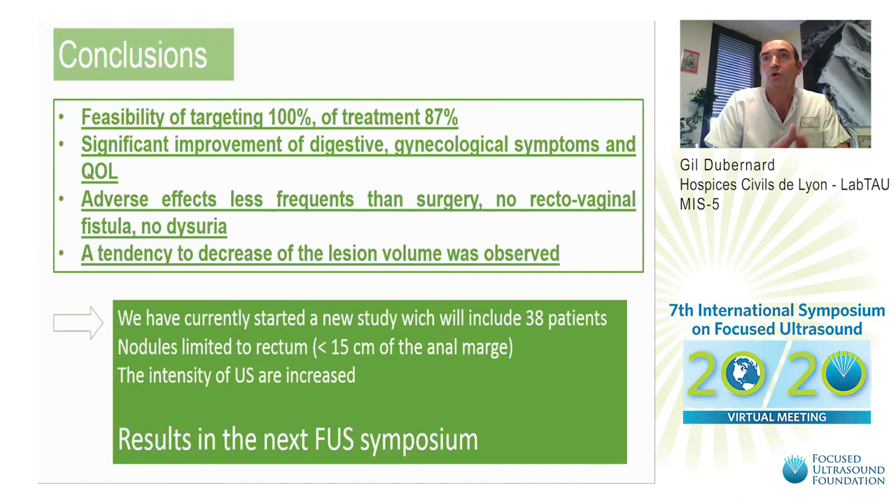In conclusion, feasibility of targeting was 100 percent and feasibility of treatment was 87 percent. We demonstrated a significant improvement of digestive and gynecological symptoms and quality of life. Adverse effects are less frequent than with surgery — no rectovaginal fistula, no dysuria. A tendency to decrease the lesion was also observed. We have currently started a new study which will include 38 patients, with nodules limited to the rectum within the first 15 centimeters of the anal canal, and with increased ultrasound intensity.